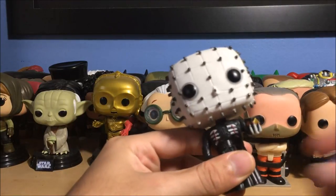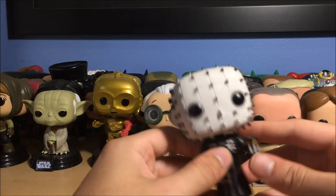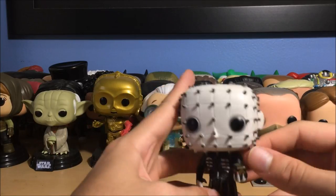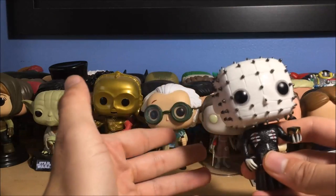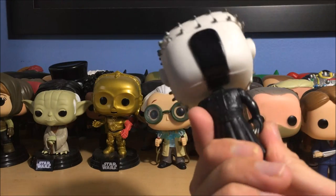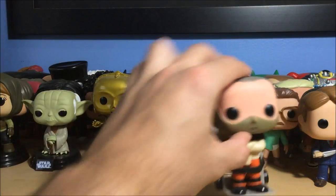Next up is Pinhead from Hellraiser — I got this in a Horror Block. I'm not really a Hellraiser fan and I've never seen the movies, but I really like how this looks. Pinhead's a cool character with his little puzzle box. I think I did see the first Hellraiser once on TV, but watching a rated R movie on cable doesn't really count — they edit out all the curse words and tone down the violence. Always watch a rated R movie as it actually is.